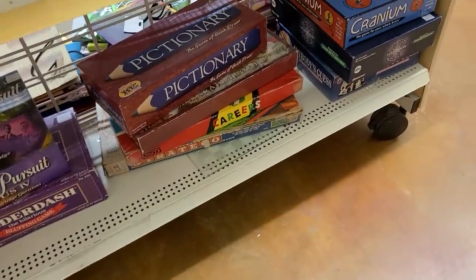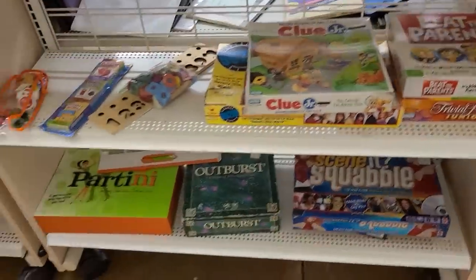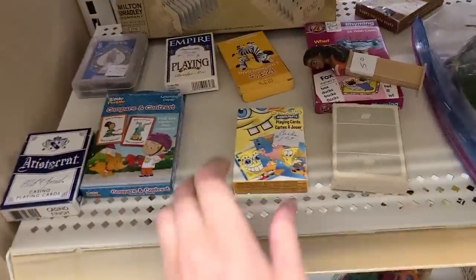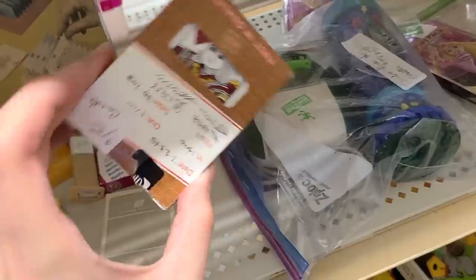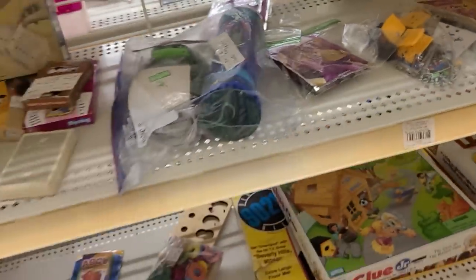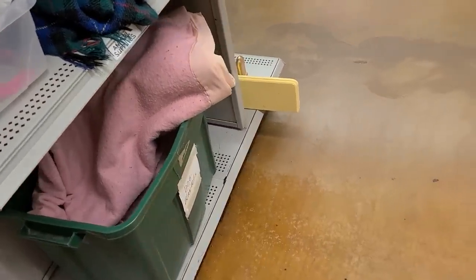Cranium. Is anybody still watching? Comment down below if you want more game aisle content. That pink is pretty but it has lots of peeling on it. That's a dog blanket, by the way. So retro, so cute.